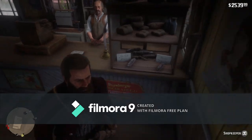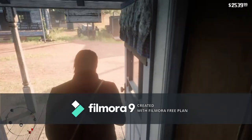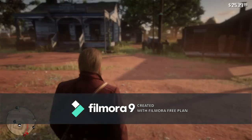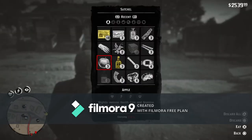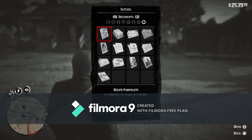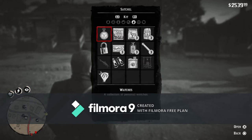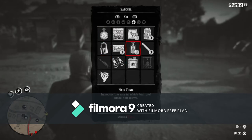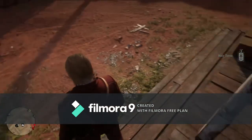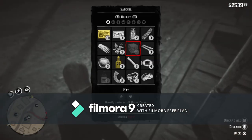I bought the hair tonic from the general store — you can get it in any general store. Then what you gotta do is get out of the general store and go to your satchel. You can find it under 'Recent' or you can go to 'Kit', just to the left of 'Valuables'.